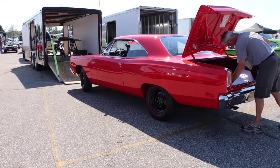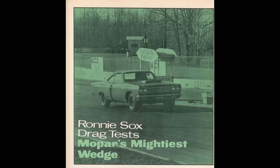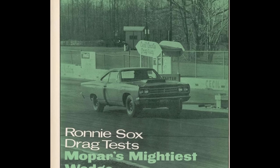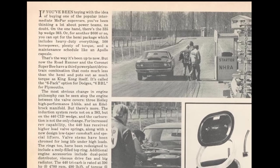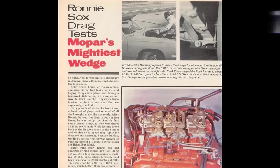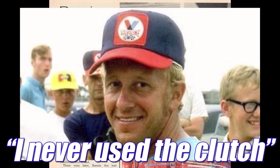Here's where the story of the A12 gets interesting. Speed and Supercar Magazine tested one of these cars in June of 1969. It had a 4-speed manual transmission, and they put Ronnie Socks behind the wheel. After some fine-tuning and removing the air cleaner, he ran 12.91 seconds at 111 miles per hour. When they asked how he did it, he replied: 'How did I do it? Easy. I never used the clutch.'